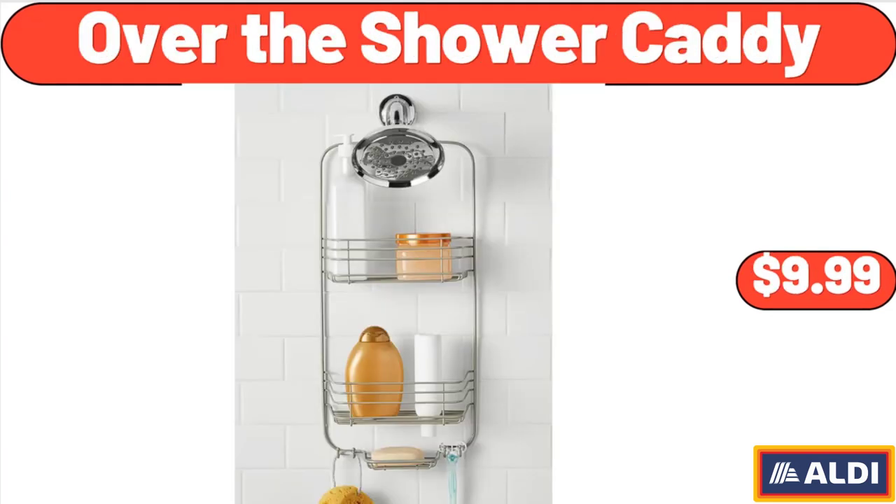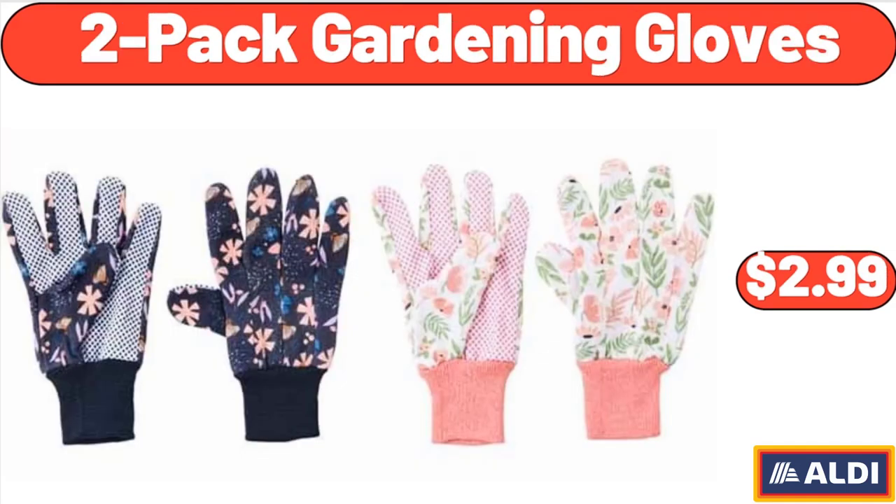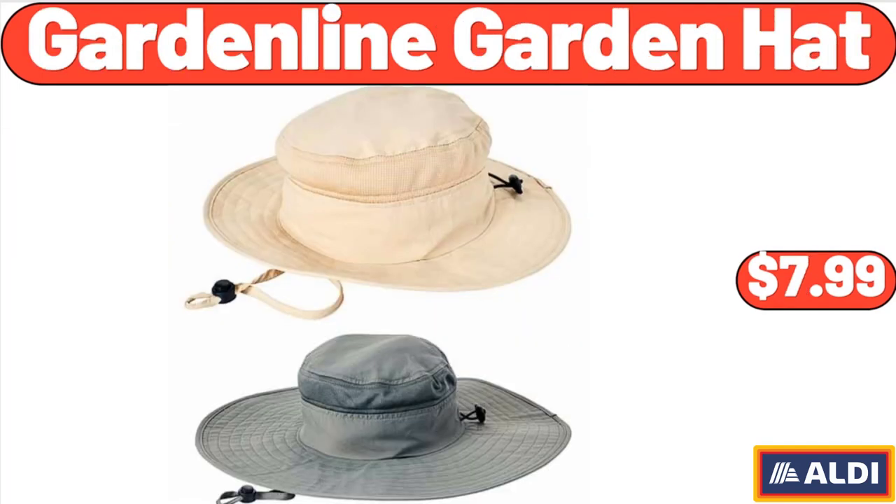Over the Shower Caddy, $9.99. Raffaella Stretch Capri, $12.98. 2-Pack Gardening Gloves, $2.99. Garden Line Garden Hat, $7.99.